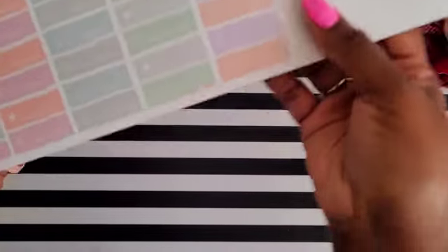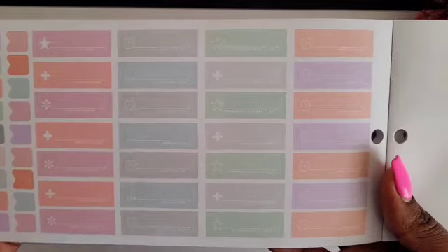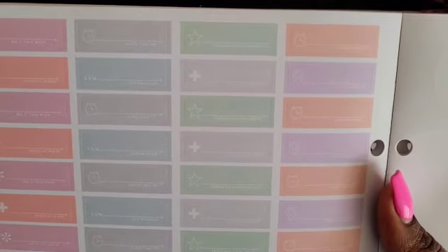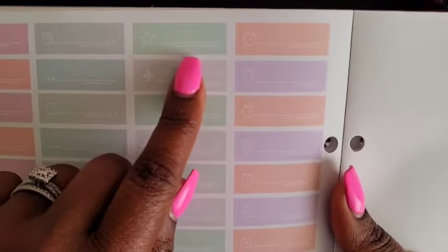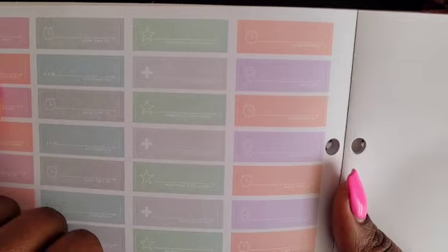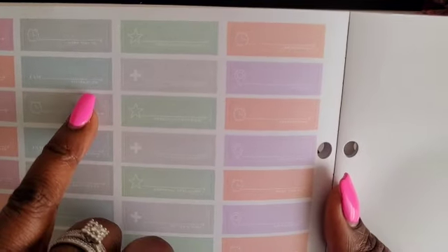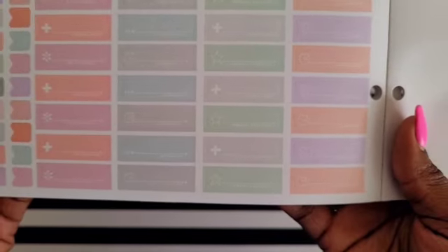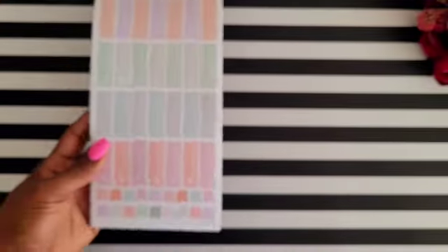Moving in closer to see these better — these stickers say 'do it this week,' 'make time,' 'personal challenges,' 'appointments,' 'positive words,' 'affirmations,' and 'vocation.' I love these little quotes — they are super cute!